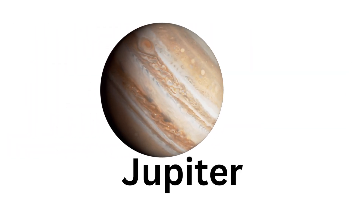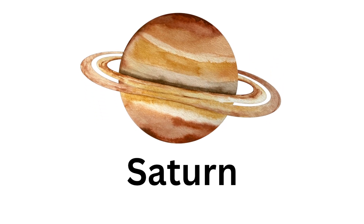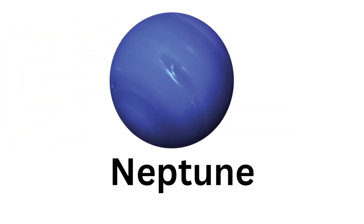This is a Jupiter. This is a Saturn. This is a Uranus. This is a Neptune.